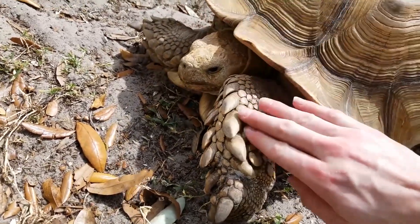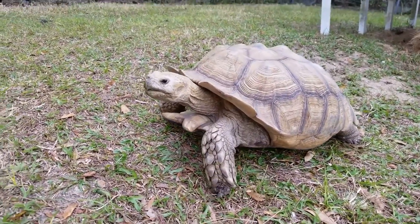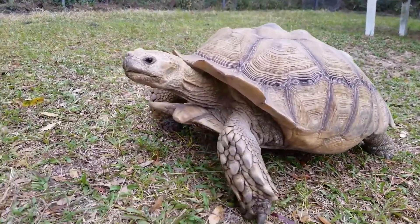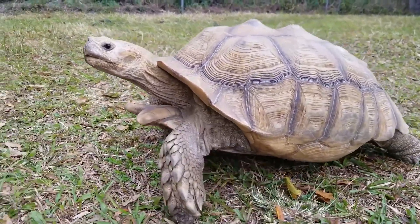Behavior. African Spurred Tortoises are primarily diurnal, meaning they are active during the day. They are social animals and are known to live in groups in the wild. Habitat. African Spurred Tortoises are found in the Sahara Desert and the Sahel region of Africa. They are adapted to hot, dry conditions and can withstand extreme temperatures.